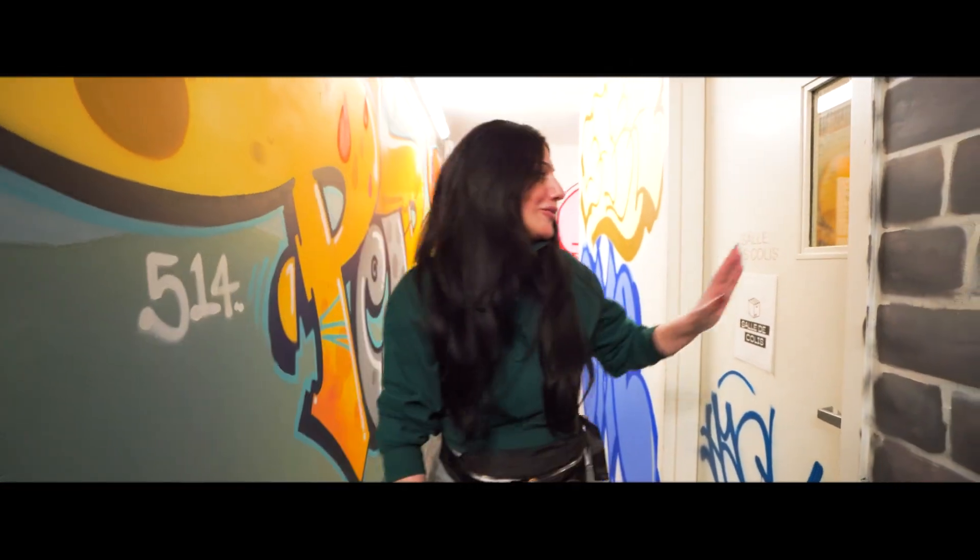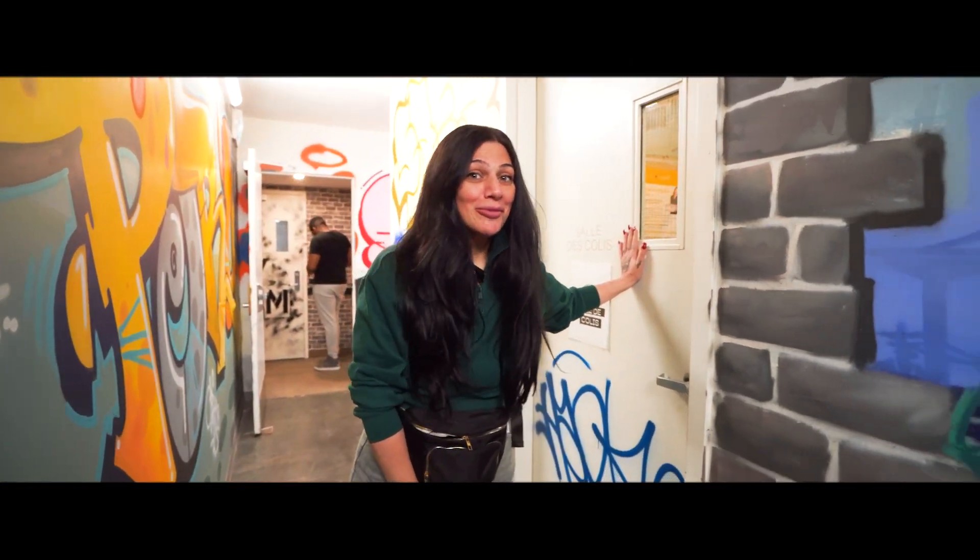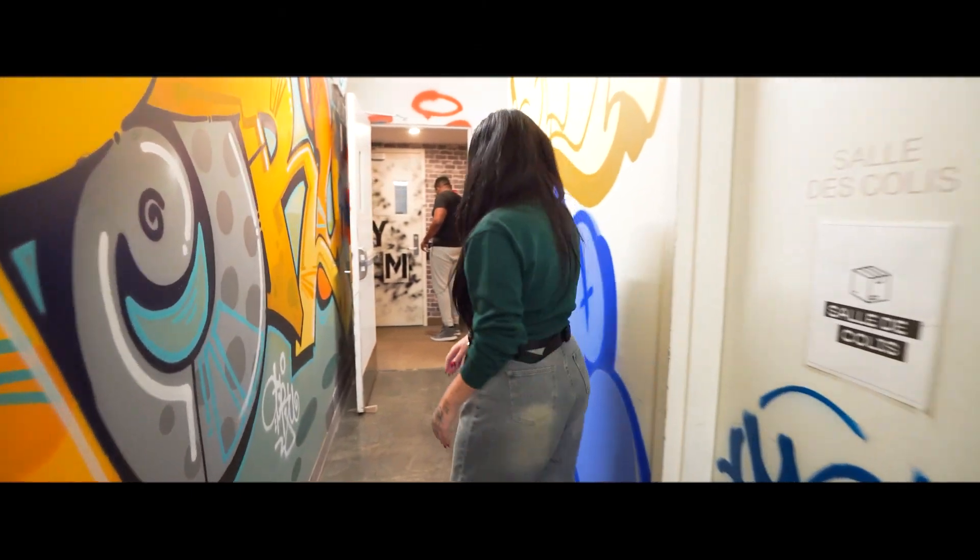Before we get to the gym, come and pick up your mail in our mail room. Now I'm going to show you the gym.